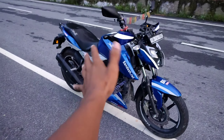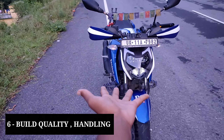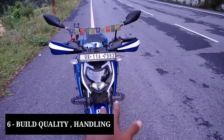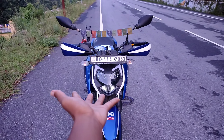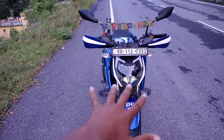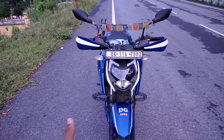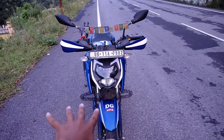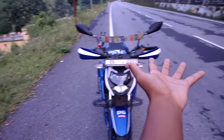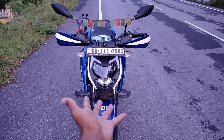Last and most important cheez ki baat karun — build quality plus handling. Toh mera hi maanna hai, personal experience hai, aur meinne test bhi kiya hua hai ki NS ki build quality utni achi nahi hai. Toh isse meinne list se hi hata diya. Aur mere paas ab bas doh option the — Apache aur FZ. Toh meinne in dono mein se Apache 160 ko chuna.